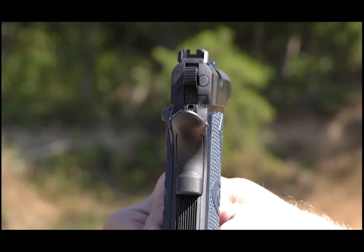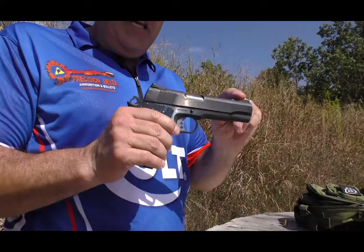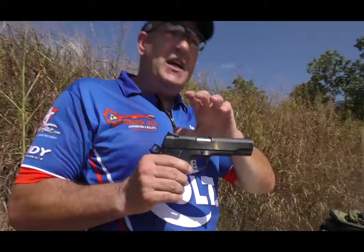Up front, we're using a Novak fiber optic sight. The reason we chose fiber optic is because the light gathers in the fiber optic rod, makes it bright, so your front sight outside in all conditions really shows up — and that's very important in match shooting.